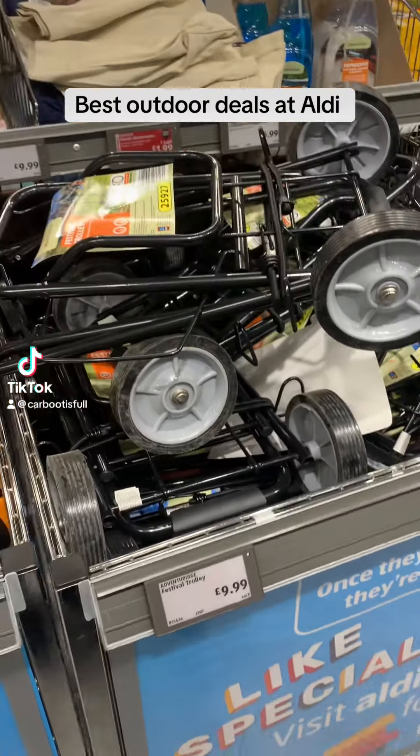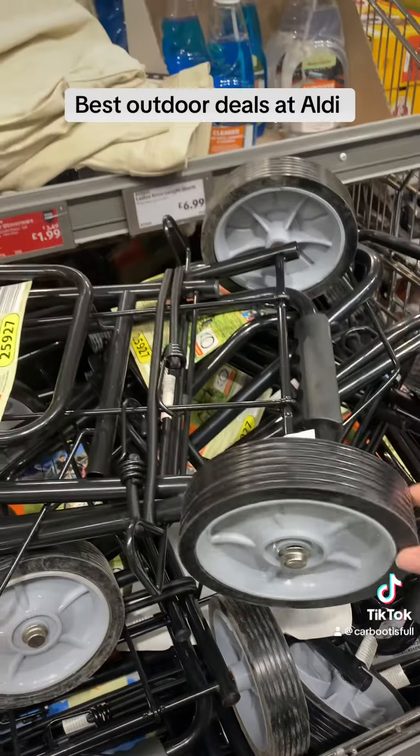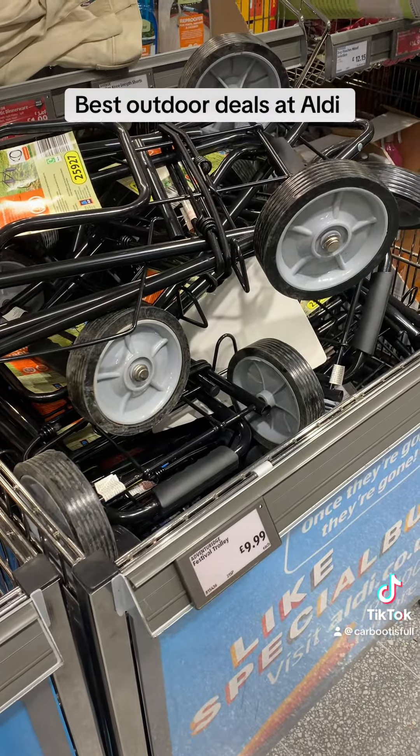Best deals at Aldi this week are all about the outdoors, starting off strong with the festival trolleys. I don't know if these are going to last through those muddy fields, but for only £10 that is pretty cheap. Someone give it a go and let me know.